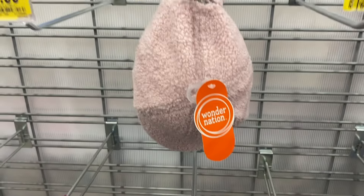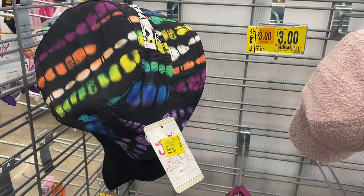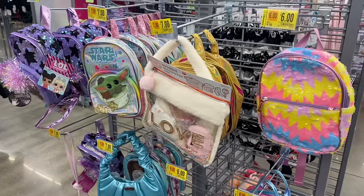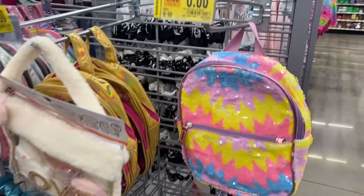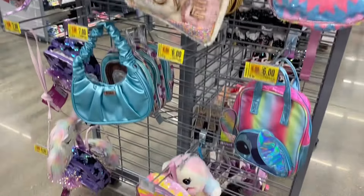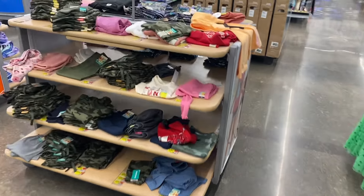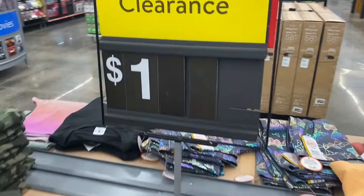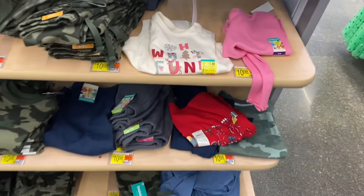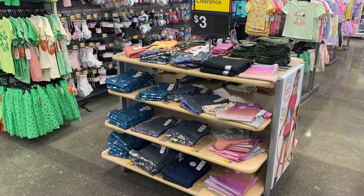The one-dollar sign for boys' clothes seems to be gone, but I've only made it through half the store. They do have hats here still for three dollars. For girls' accessories they have backpacks for either six or seven dollars. I did find some girls' clothes for a dollar — these were like three dollars last time — some tags still say three dollars. These are the Granimals for one dollar.